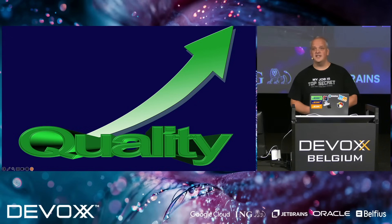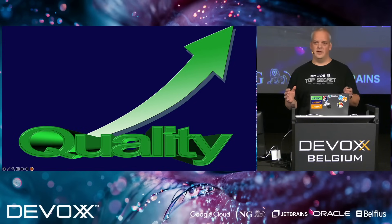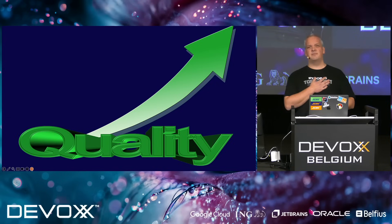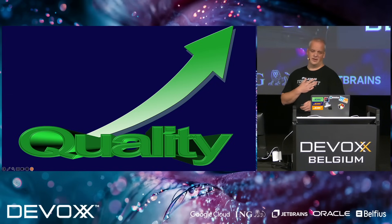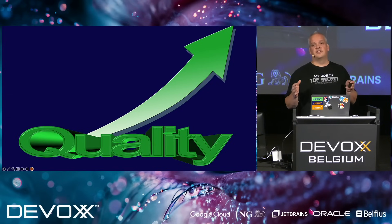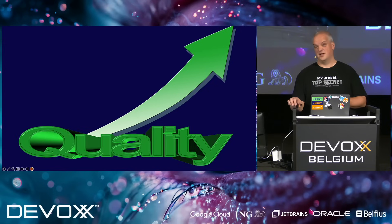Now, quality — why do we need quality? We have to try to raise the bar every single day. First of all, we owe it to ourselves, because development is an art and we should be proud of what we're doing. We also owe it to our company and to our customers, or to the end users using the software that we're writing, because at last they're the ones paying us.